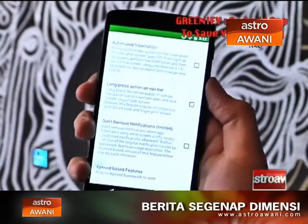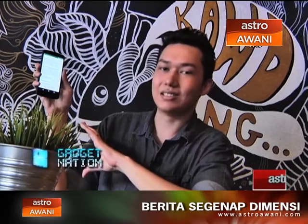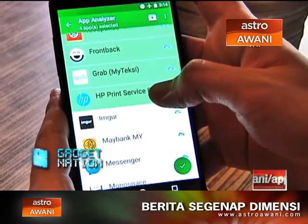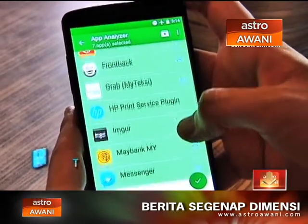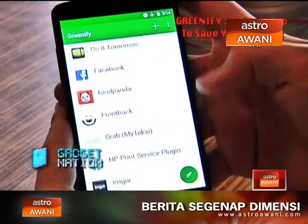The app is free and it's for Android. Although the free version is available, there are more experimental features in the settings — automated hibernation, notification savings, and even push-based features. Some of these require the donation version, which is basically the paid version of Greenify. You can start with the free version, and if it really starts saving your battery life, you might want to consider the paid version for more advanced features.